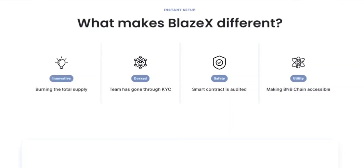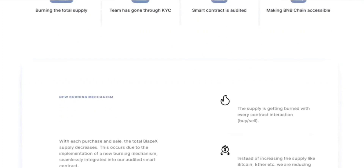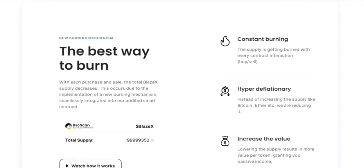BlazeX's automated token builder is a game changer. It empowers both individuals with coding skills and those without to create their own tokens on the BNB chain. The user-friendly interface allows customization of tokenomics, anti-sniper functions, and transaction fees. What sets BlazeX apart is the marketing and statistics section within the token builder dashboard, which presents complex numbers in simple statistics, making it easier for token creators to navigate the market successfully.